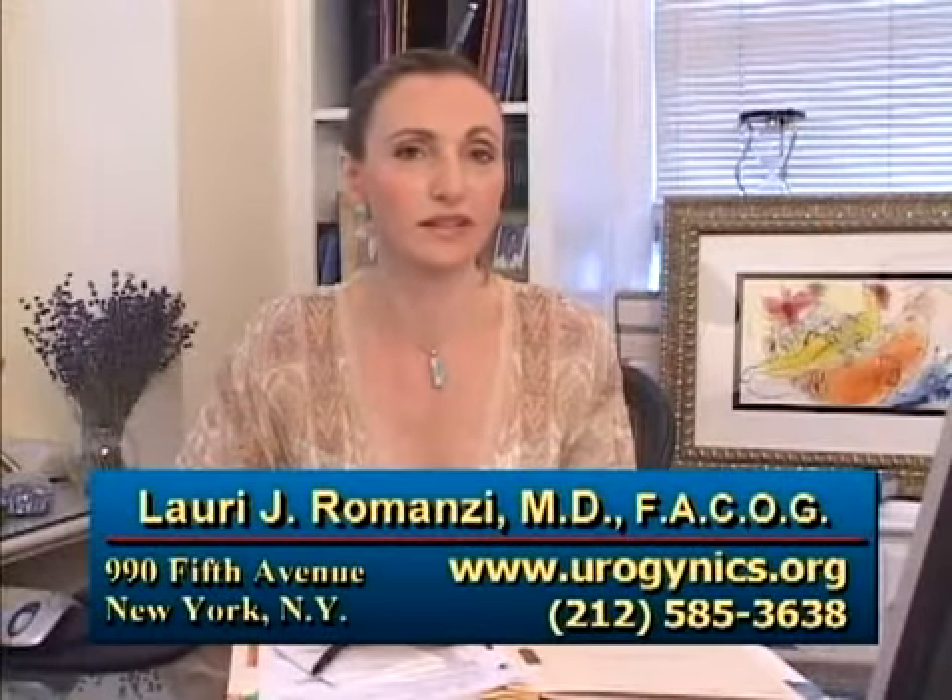For more information on skin rejuvenation, visit us on the web at urogynex.org. I'm Dr. Lori Romanzi, founder of Urogynex, for Healthbreak.